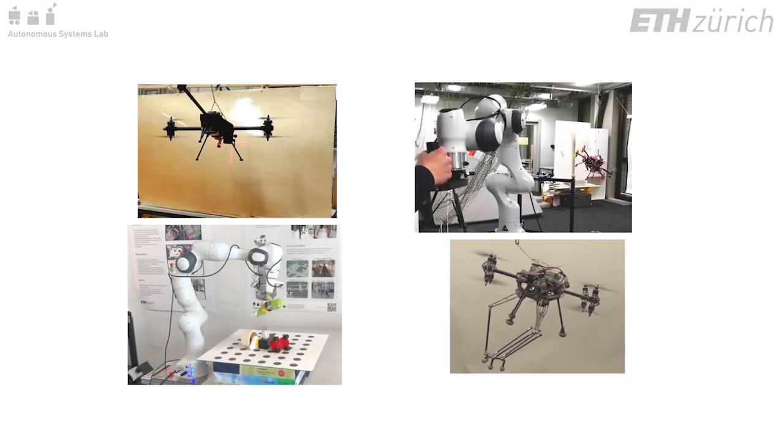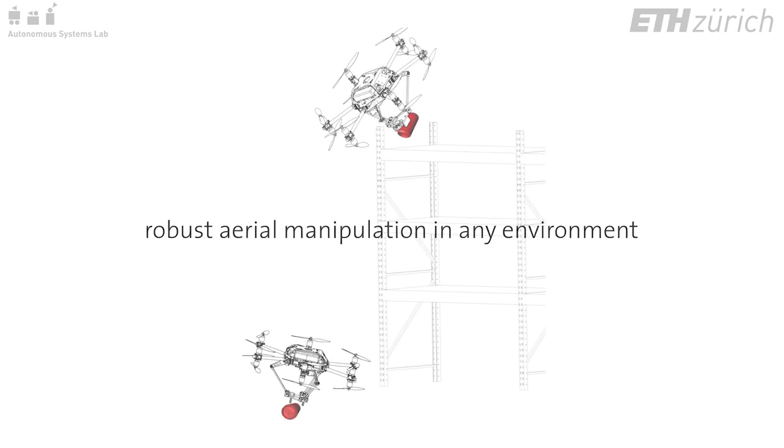Our next objective is to combine these capabilities and to achieve robust aerial manipulation in any environment.